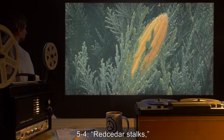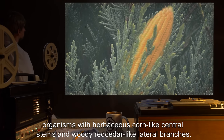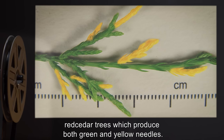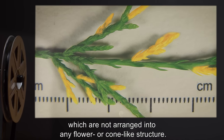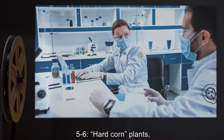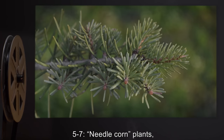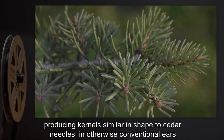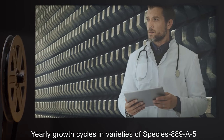5.4 - Red cedar stalks: organisms with herbaceous corn-like central stems and woody red cedar-like lateral branches. 5.5 - Variegated red cedar: red cedar trees which produce both green and yellow needles; yellow needles are in fact heavily modified corn kernels not arranged into any flower or cone-like structure; cornbread made from these needles was described by testers as delicious. 5.6 - Hard corn: plants producing kernels with tough bark-like shells. 5.7 - Needle corn: plants producing kernels similar in shape to cedar needles and otherwise conventional ears; variety 5.7.2 also possesses a woody trunk and yearly growth cycles.